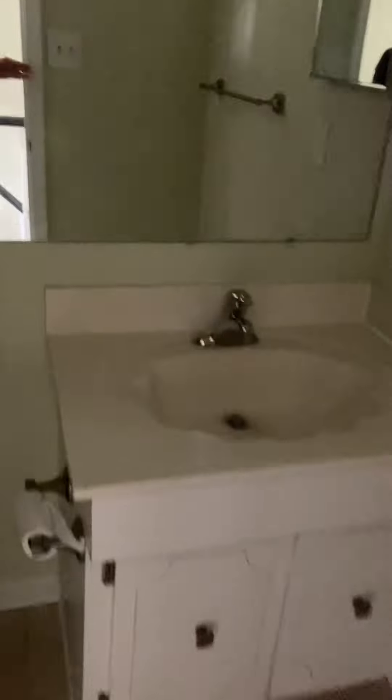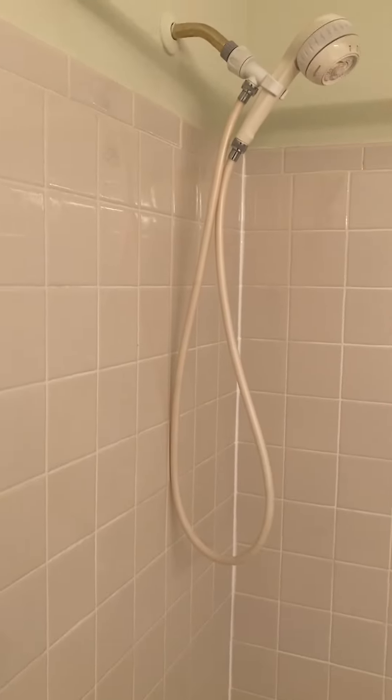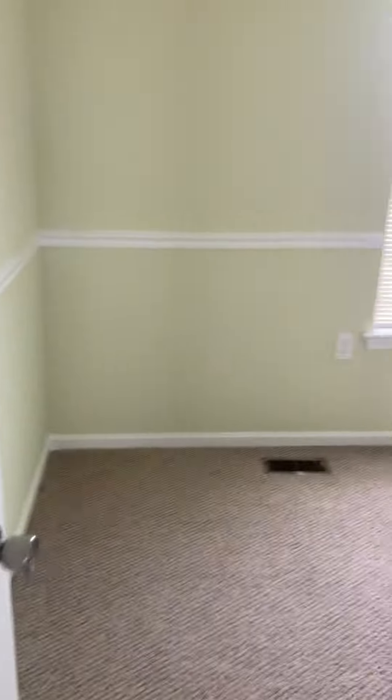Next to that you've got another bathroom with a tub. And next to that you've got two bedrooms. One has an elevated closet — that's kind of fun. And then another bedroom with just a standard closet.